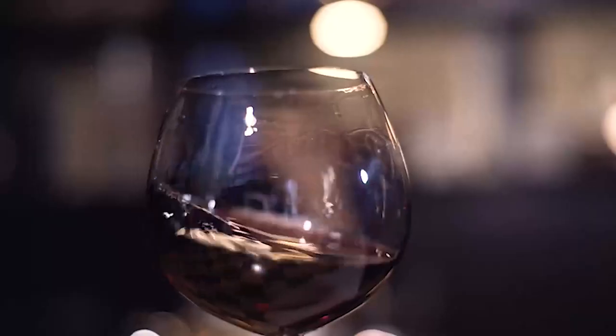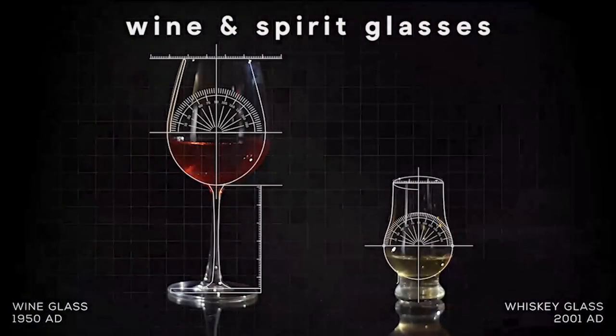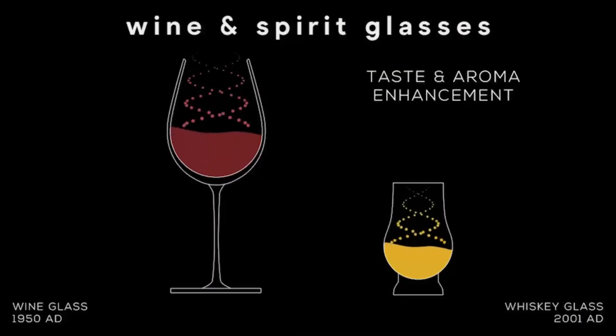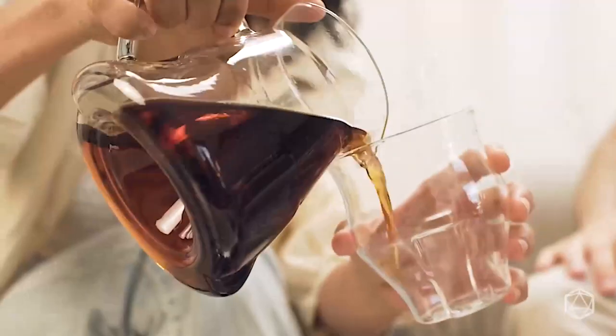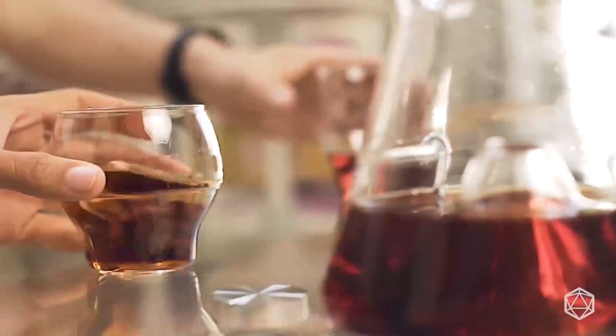For decades, the wine and whiskey industry has focused on science and sensory to engineer the perfect-shaped glasses that enhance the flavors, aromas, and tasting experience. But these glasses weren't designed for coffee. Avensi Wave is the world's first cup designed for you to swirl, to aerate, and reveal the unique flavors in every coffee.